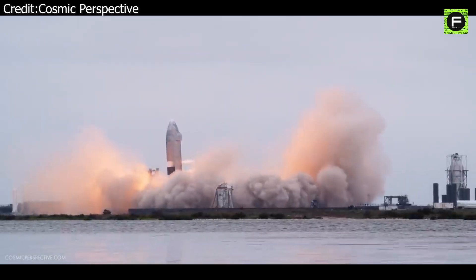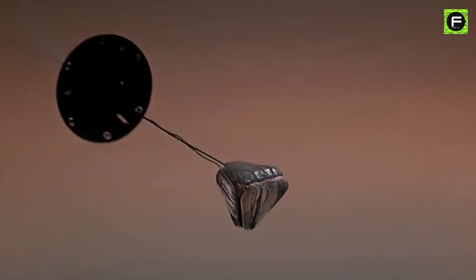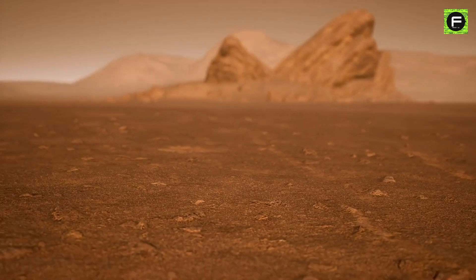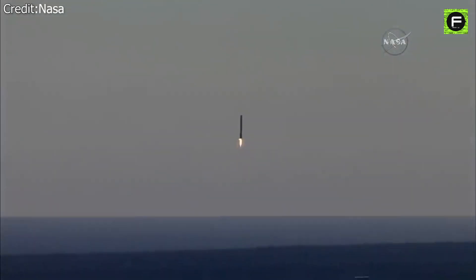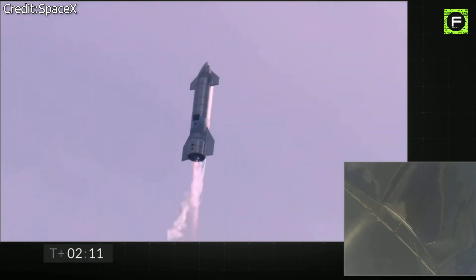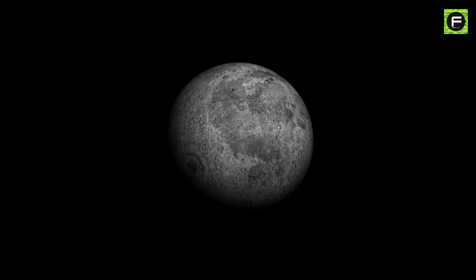Another factor in the decision to develop propulsive landing is that you can't land a large vehicle on Mars or the Moon with just parachutes — the atmosphere there is much too thin. So the work put into developing propulsive landing for the Falcon 9 easily flows into development for propulsive landing for other spacecraft, most notably Starship. You can't do this with a parachute, and when planning to land on airless bodies such as the Moon, parachutes are useless.